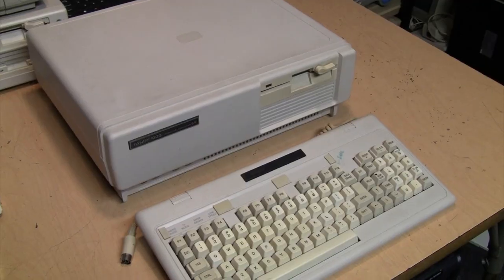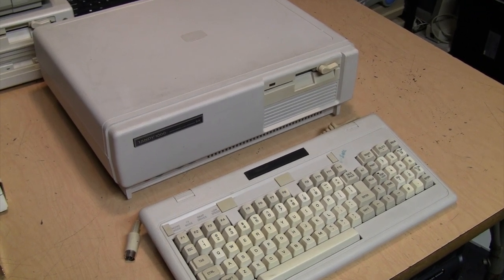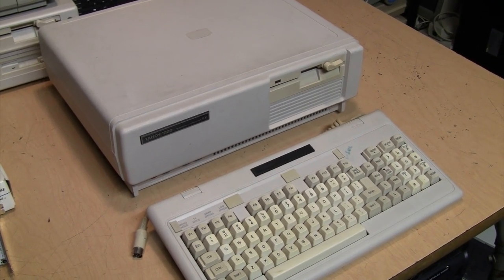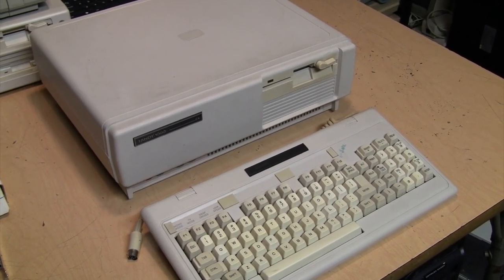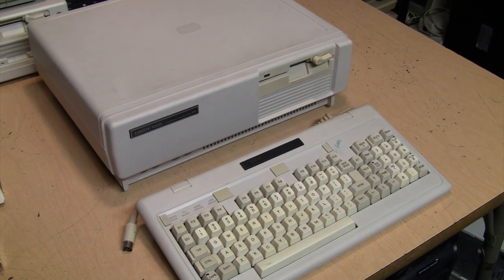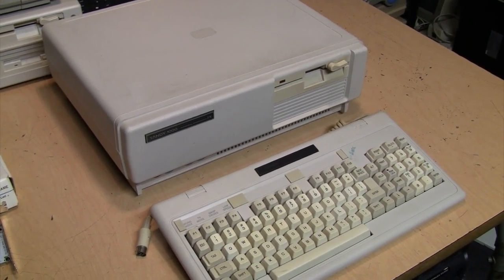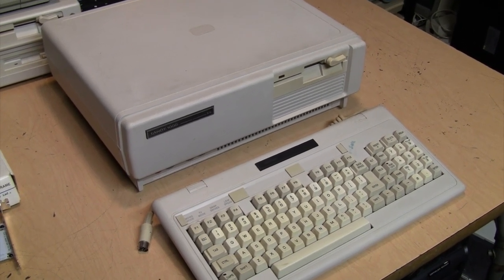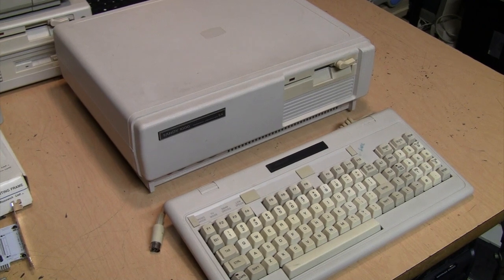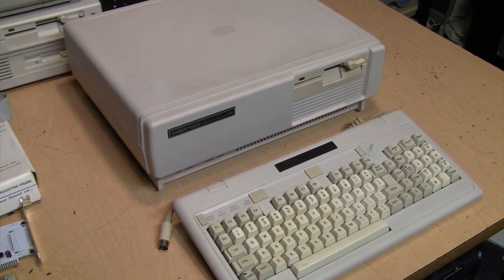The improvements compared to the original Tandy 1000 include a faster CPU running at 7.16 MHz instead of 4.77 MHz — that's 50% faster. It has five internal expansion slots instead of only three. The standard memory has been upgraded from 128K to 384K, upgradable to 640K on the motherboard. It also now comes standard with Direct Memory Access (DMA), allowing the floppy drive to be used while the computer processes other tasks. The power supply was upgraded from 54 to 67 watts, and it now uses a DC fan instead of an AC fan.